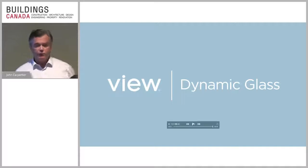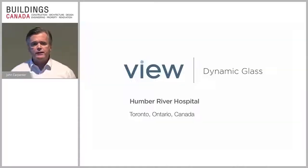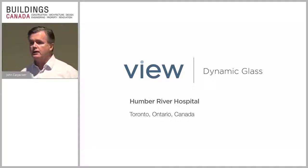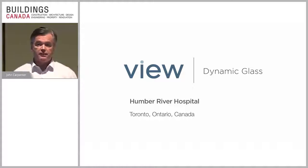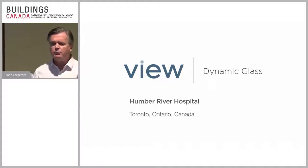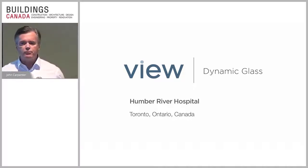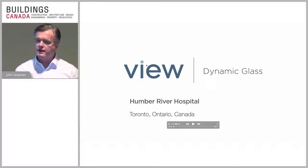That gives you an overall view of what this technology does. This has been installed in a number of projects across Canada. The next video is going to talk about Humber River Hospital, where there are a thousand of these units on that building. It talks about the rationale as to why they decided to go with it — really what we're talking about is bringing in natural light, making it more helpful for the people inside the building, with absolute control over it.